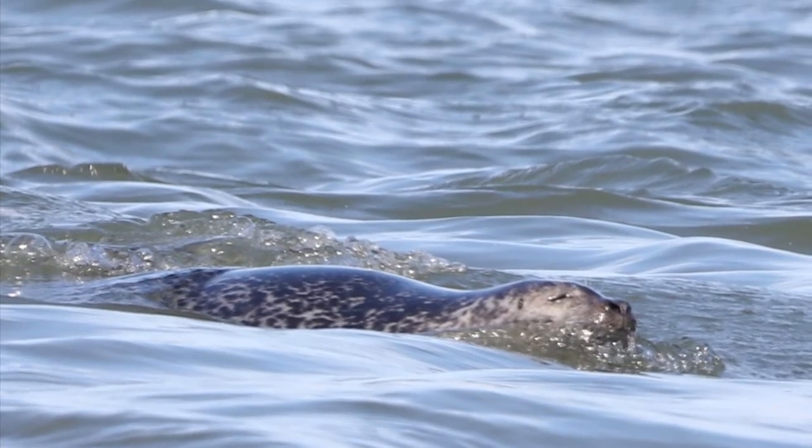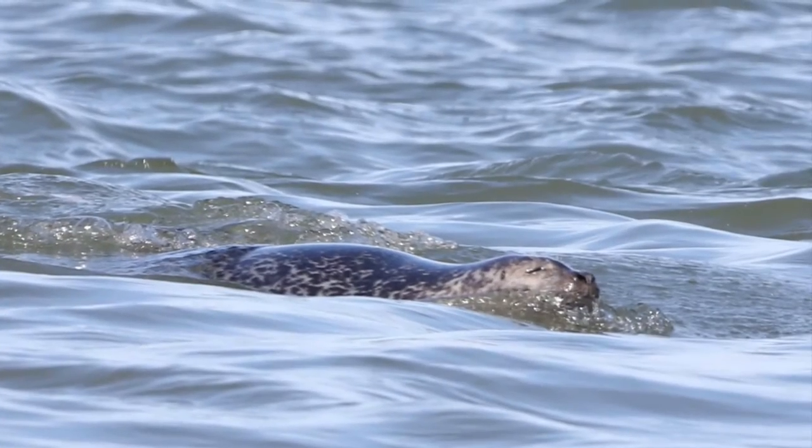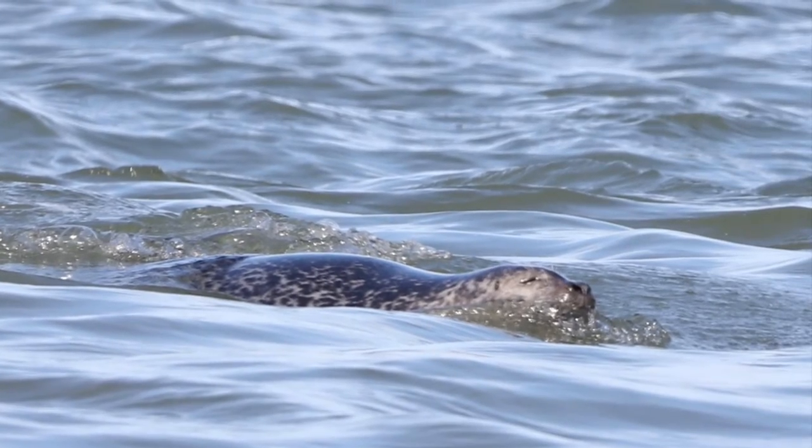This is a harbor seal. They spend their winters off the shore of New Jersey eating a variety of fish, and then in the spring and summer they head further north to breed.